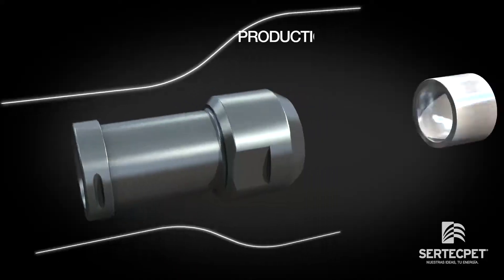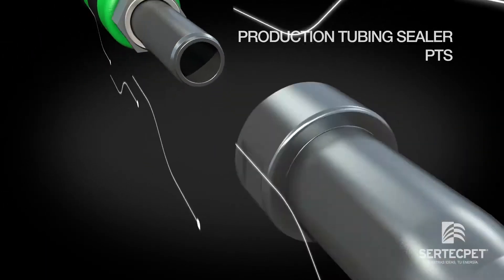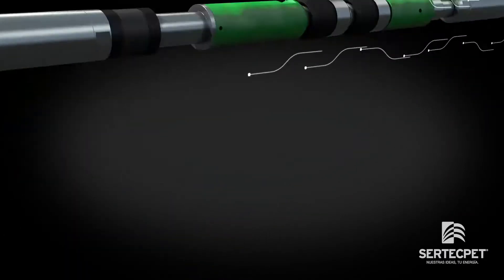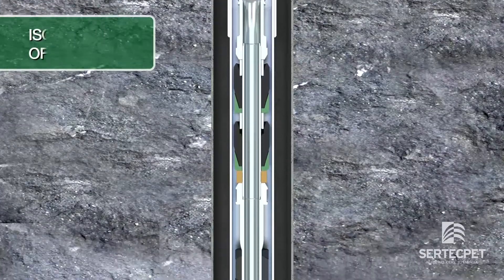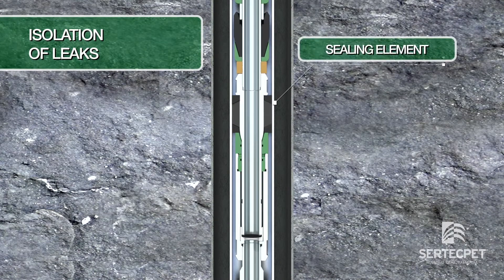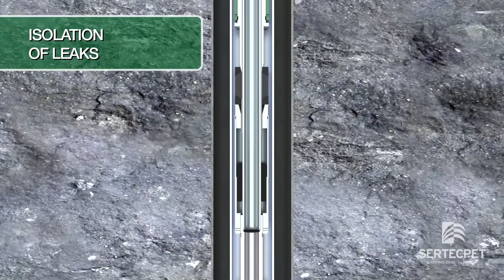The PTS — Production Tubing Sealer with Hydraulic Technology — developed by SIRTEC PET, is an intelligent device designed to detect the differential pressure between the tubing and the casing. The PTS activates its sealing elements to isolate the holes or cracks of the tubing.